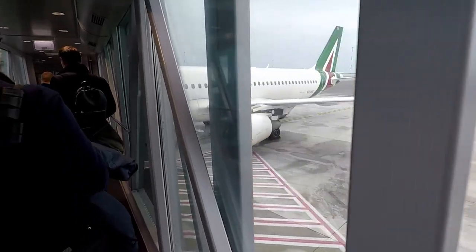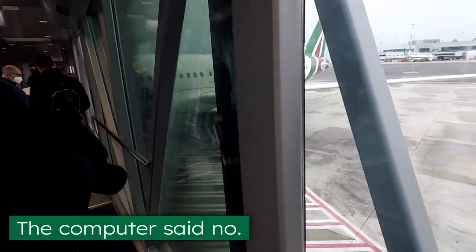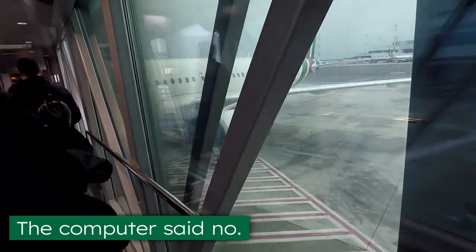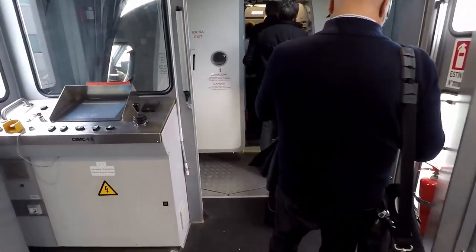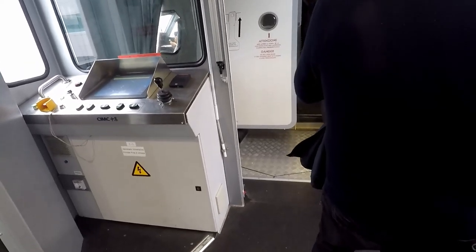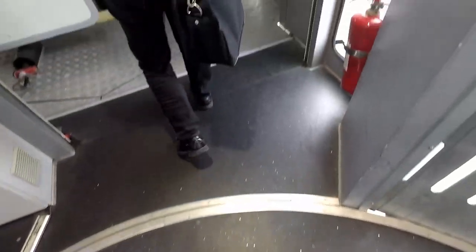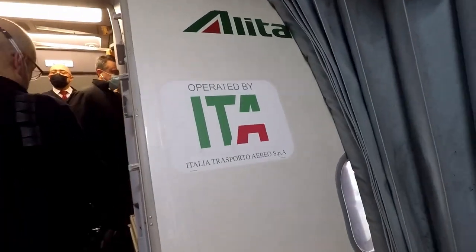My seat for the flight was originally 28D, until the computer vehemently disagreed by halting my advance through the boarding pass check. Whatever the reason was, I was reseated to 32D and I was finally able to enter the jet bridge. I was hoping to find at least one plane with the ITER livery, but I guess they haven't gotten around to painting any of the aircraft yet. The only thing indicating the new airline is the 'operated by ITER' sticker next to the door.